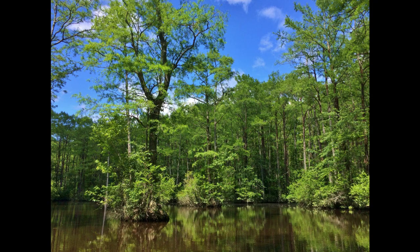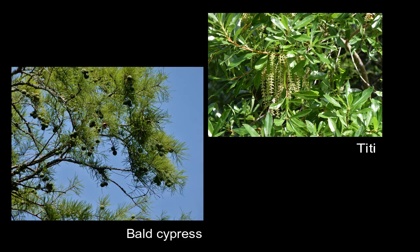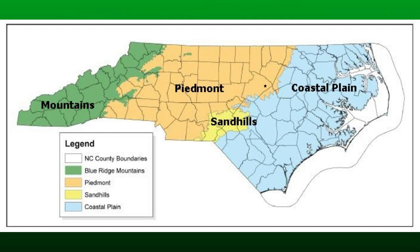Everything is interconnected here. It is a pristine habitat. It is a black water cypress swamp habitat with a lot of species you would find more in the coastal plain than here. It is the westernmost and northernmost example of a natural black water cypress swamp.